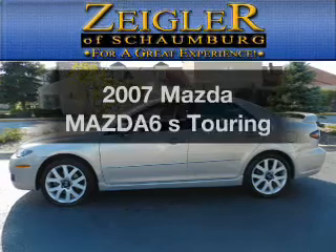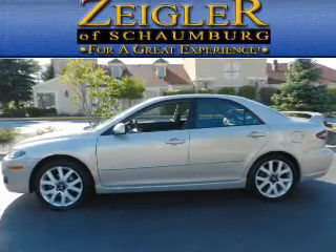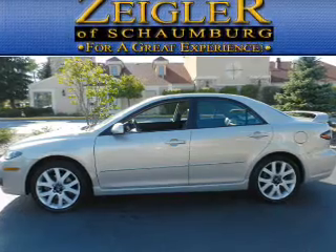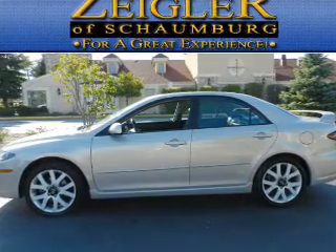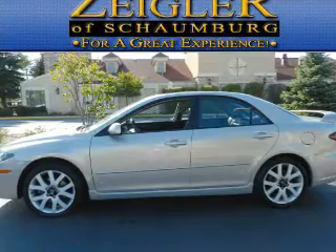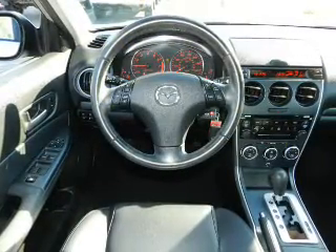Check out this 2007 Mazda Mazda 6. Travel the roads in style and comfort in this great vehicle with a reliable six cylinder engine. The powertrain includes front wheel drive driven by a six speed automatic transmission. Stand out from the crowd with premium wheels.